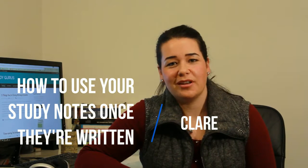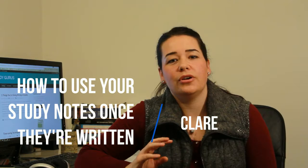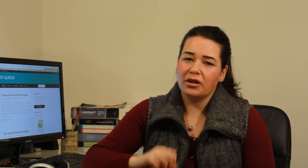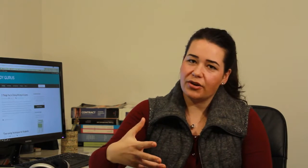Hi, I'm Claire from The Study Gurus. In this video, you'll learn how to use your study notes once they're written. Because once you've put in all the long hours of actually making your study notes, they can still be an incredibly helpful tool right up to the hour before you walk into the exam. We're talking about the time when exams are pretty close — only a few days away, or hopefully maybe a couple of weeks away — when your study notes are well on their way or even complete, and there's a lot there that you can use.